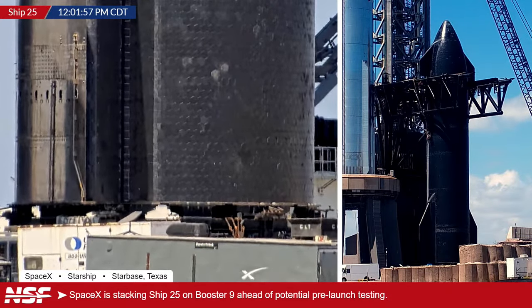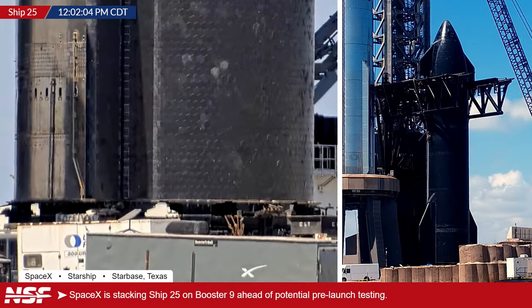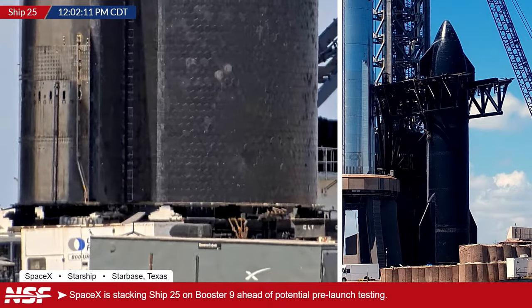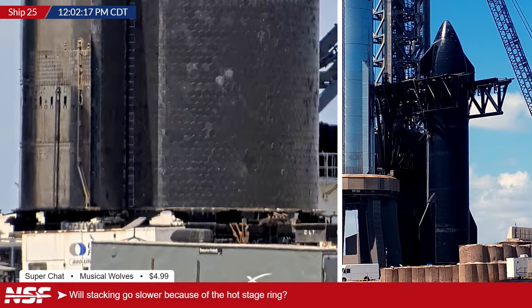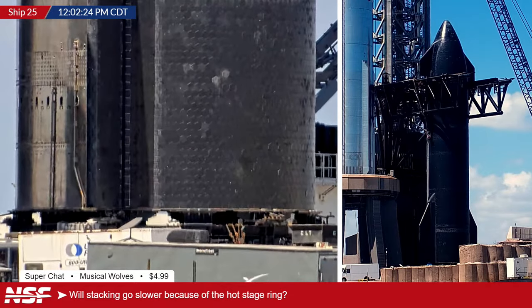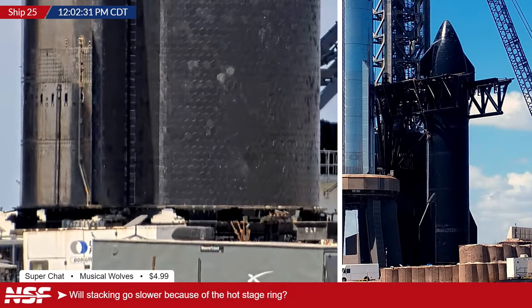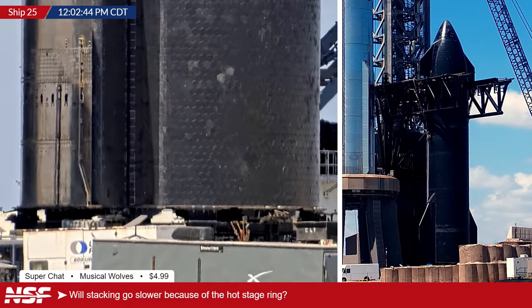It just takes time to know the hardware, and the hardware keeps changing. A super chat from Musical Wolves asks whether the new hot staging ring is going to slow things down today, since this is the first time we're stacking a Starship on this new ring. Alex says it will actually probably be a little bit more gentle with the new ring installed, but we'll have to wait and see — hopefully that will happen in just a few minutes.